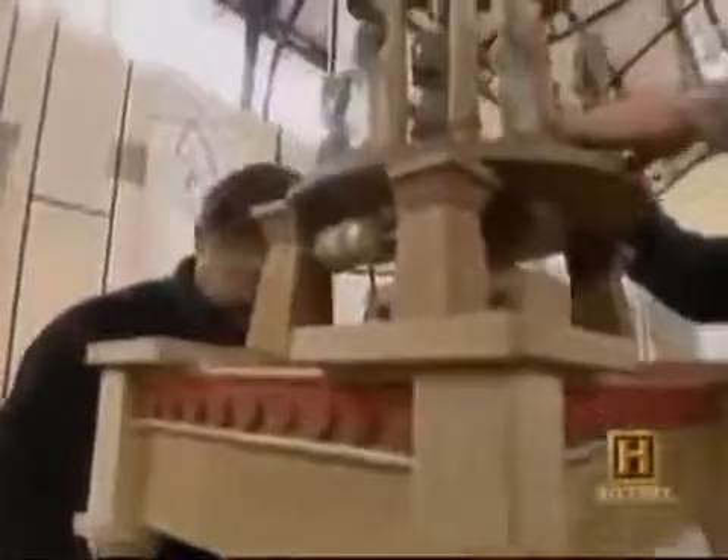A compartment in the top of the device contains sand, and when it was released through a series of holes, it pulled down a weight. The weight was attached to a rope which was wound around an axle. When the rope unwound from the axle, the device moved forward. When fully unwound, a lever clicked, the weight was lifted, and the device trundled back again.